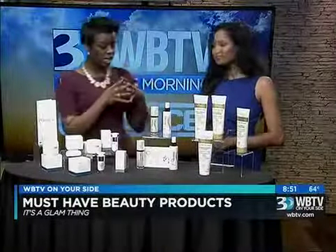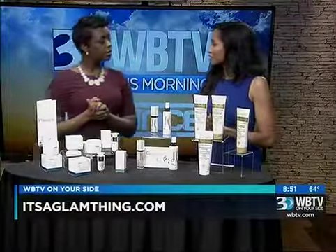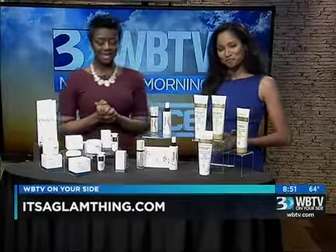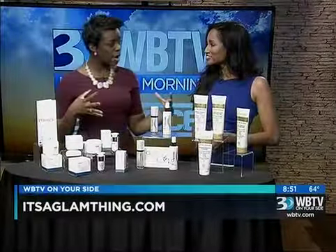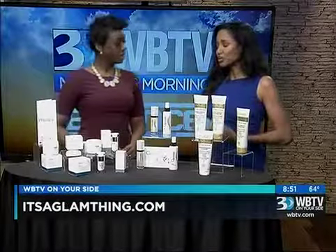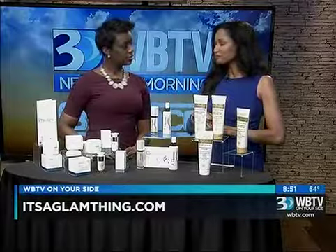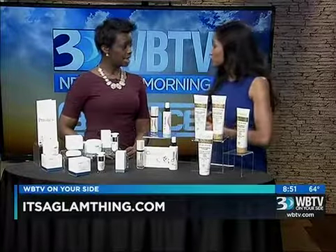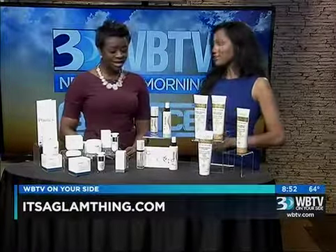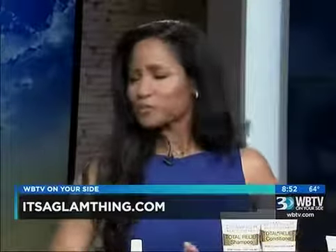If people want to find Anya online, all of this information is posted on her blog at itsaglamthing.com. The blog covers everything from celebrity news, health and fitness, beauty, fashion, and lifestyle — and they have about 15 different bloggers from across the country who are all experts in their field.